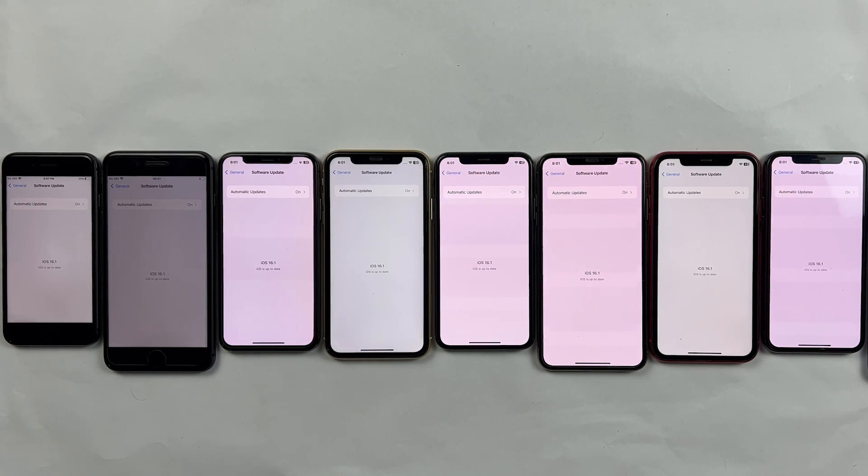iOS 16.1 has arrived and now it's time for the battery life test of every single iPhone from iPhone 8 to iPhone 11 Pro.